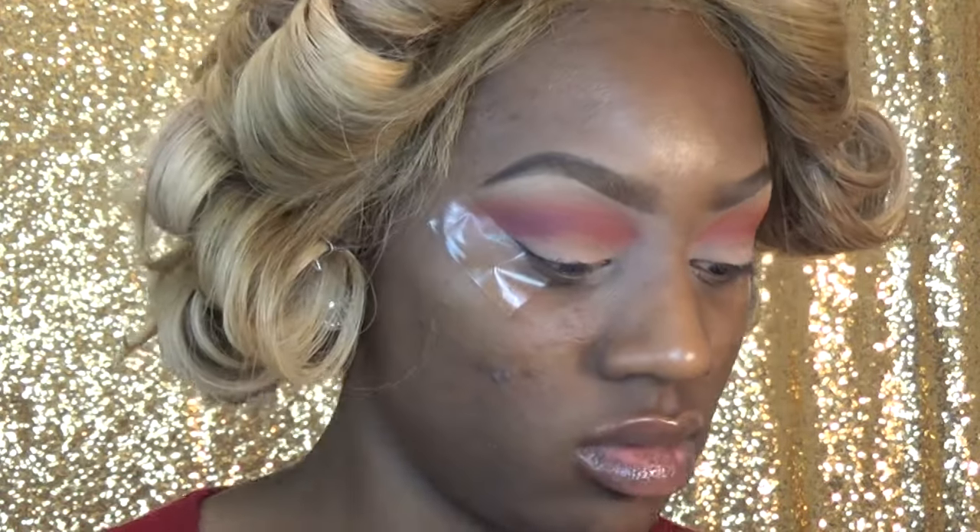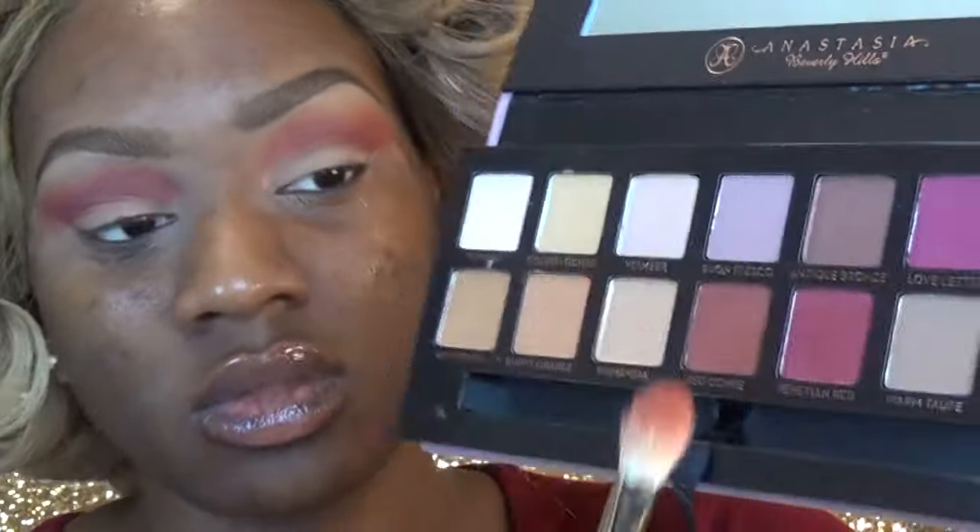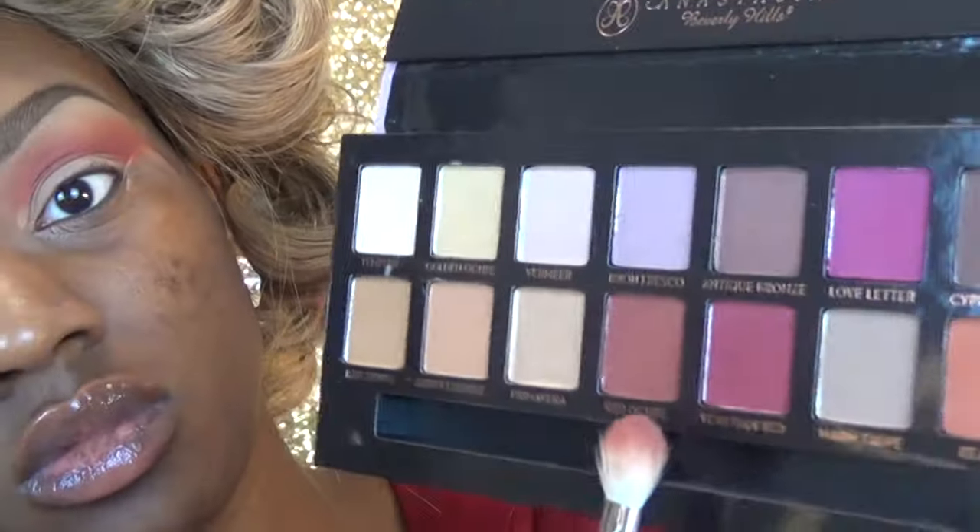Also, my entire look — every single shadow that's on my eyeball — is from the new Modern Renaissance palette. I did not use any other shadows, so just refer to it if you're trying to figure out what I used.